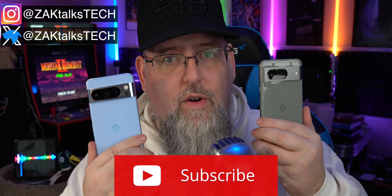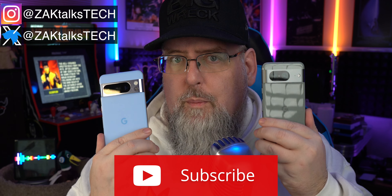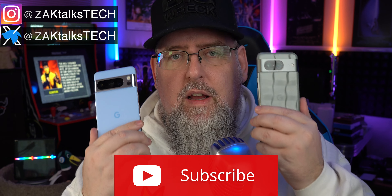The November 2023 security and software update for your Google Pixel is out now. This is for Pixel 4a and newer. Let's dive into it.